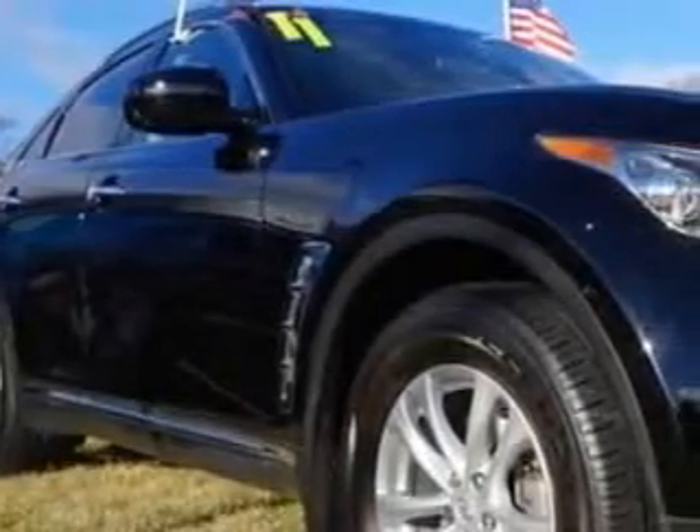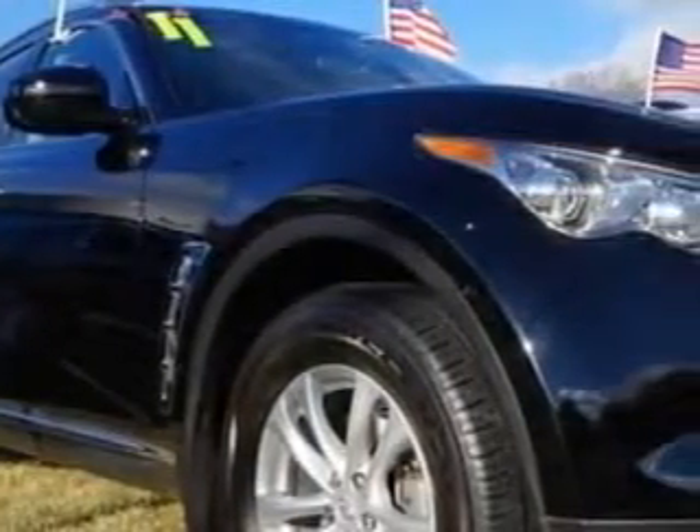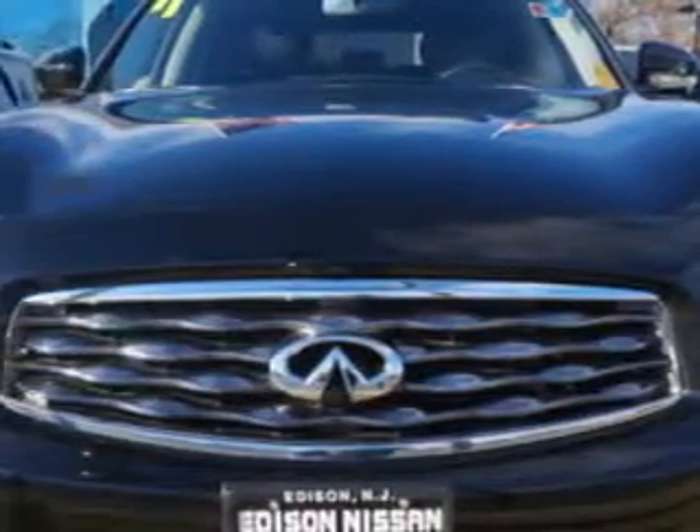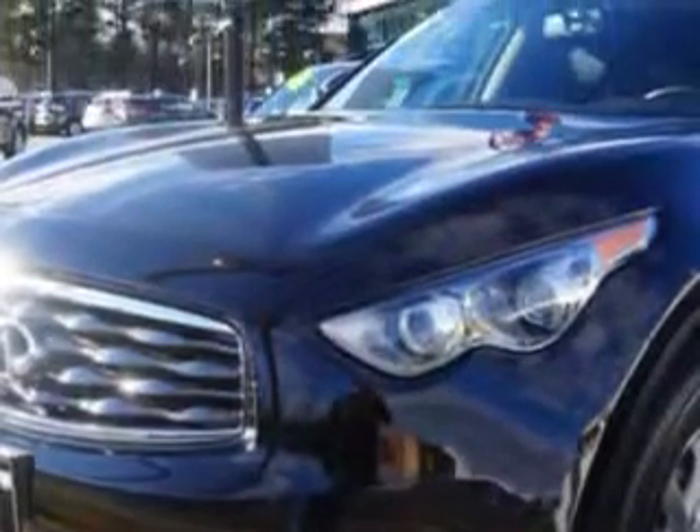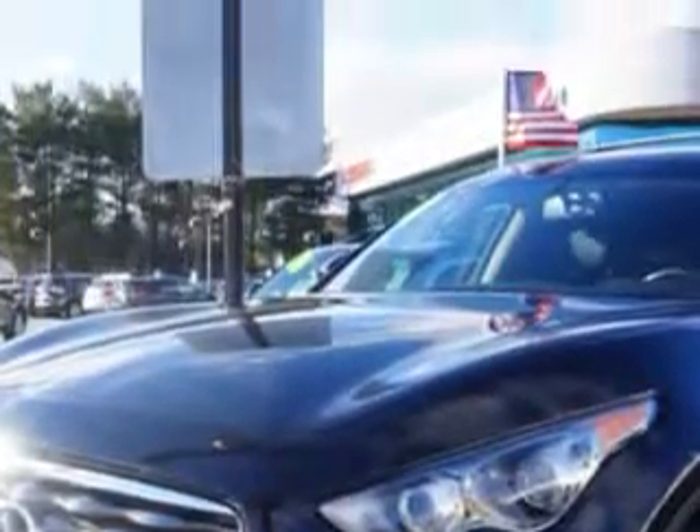You will love this Black Obsidian 2011 Infiniti FX35 Cross Overall Wheel Drive, equipped with a 6-cylinder engine and an automatic transmission. Enjoy an impressive 21 miles to the gallon on this great SUV with features like: